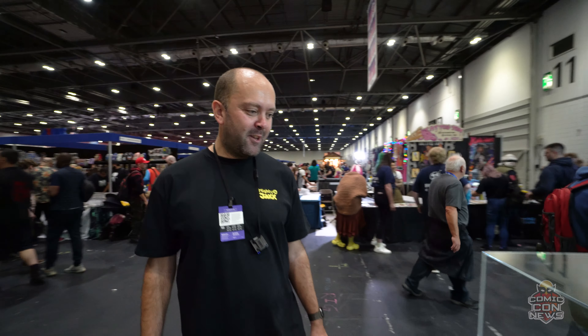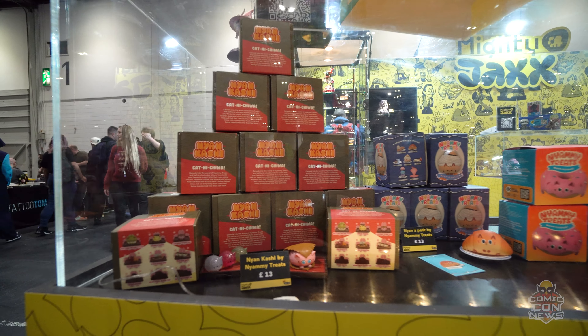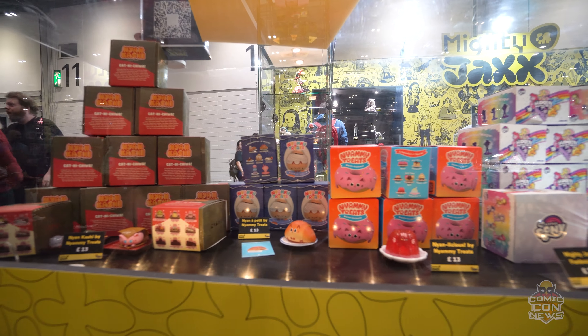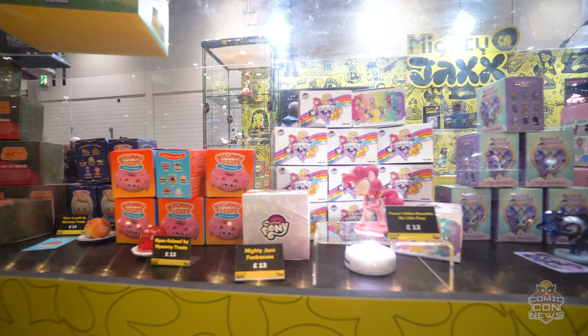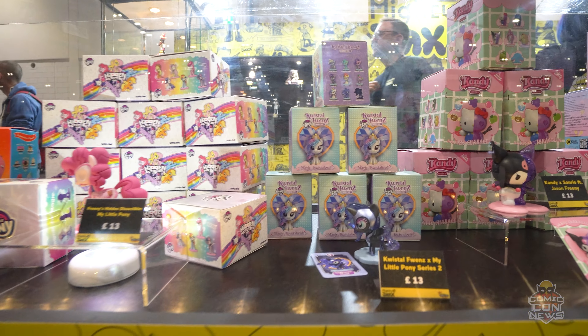Last but by no means least is our range of blind box products. Starting with our own IP, this is Nyam Kashi — a range we've developed in-house featuring amazing dim sums, sweets, and desserts across different series. The latest one features American desserts, and this is our Nyanlicious range.